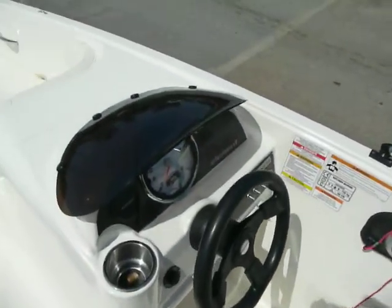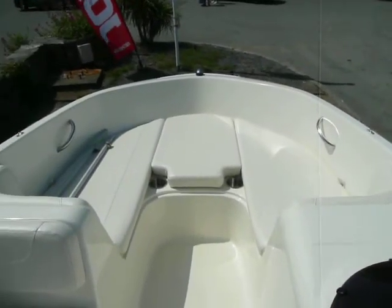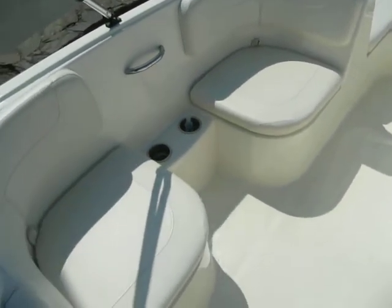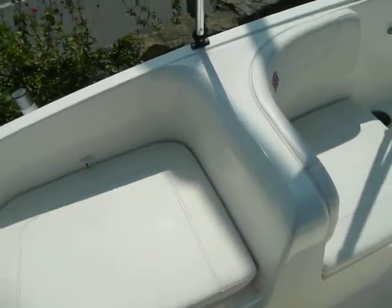As I said earlier, we've sold a few of these boats and they're an ideal starter boat. This one's in really nice condition — only 93 hours from new, and we know the boat well, we know it's not been abused.